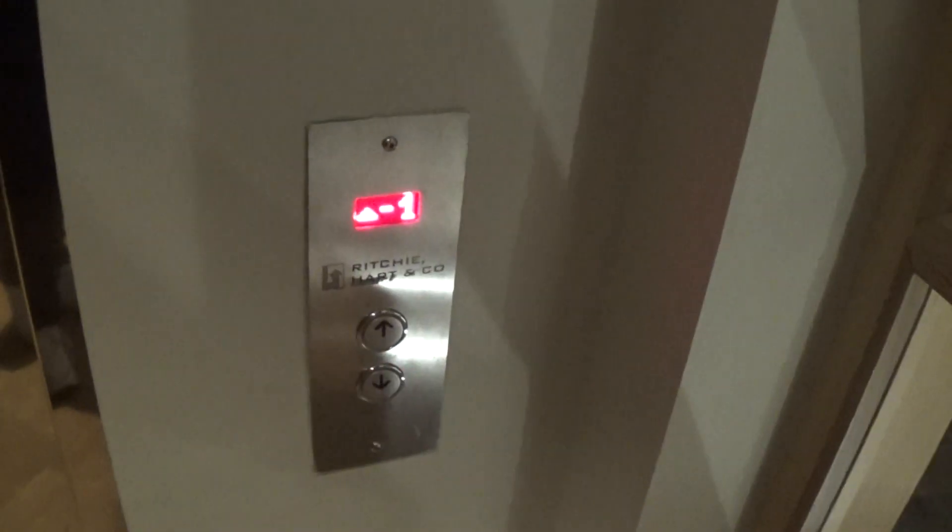This is the elevator at the Hill Yard Hotel, Castlewell. It's a Ritchie Hardcore Limited.